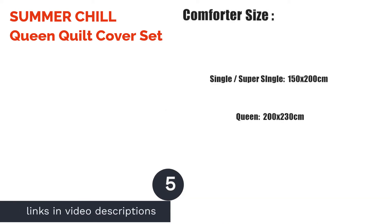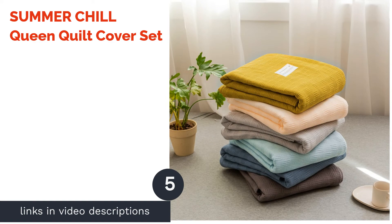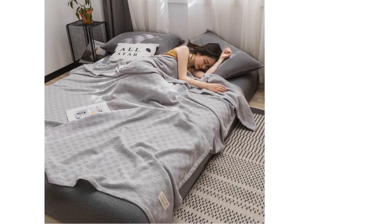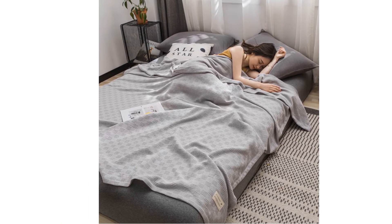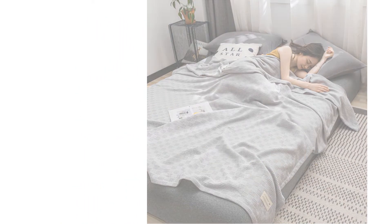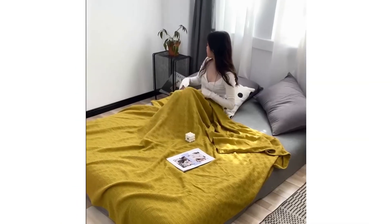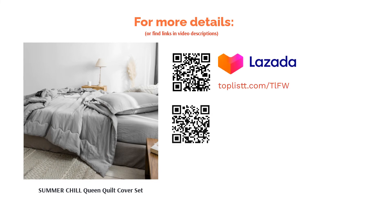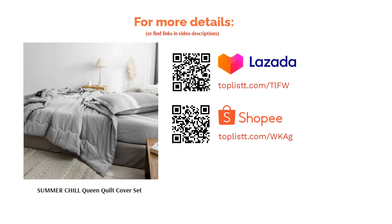The next product is the Summer Chill Queen Quilt Cover Set. Frozen was a movie that got all kids hooked and is still trending among the little ones. If you happen to have a little princess or prince, then this Princess Elsa bedsheet set will be a great addition to their bedroom. It is made of 100% sateen, which is cotton in a satin weave. However, it only comes with one quilt cover and two pillowcases, so you may want to buy a plain colored fitted sheet separately.